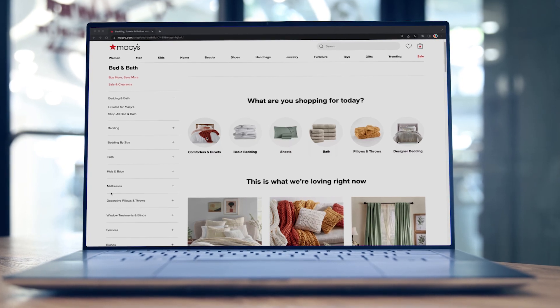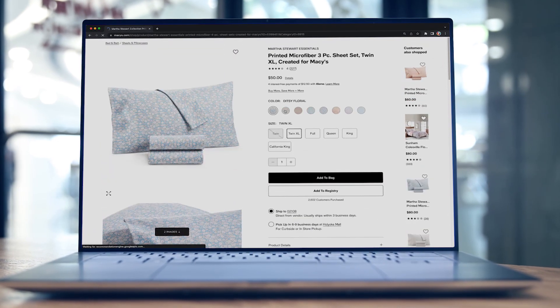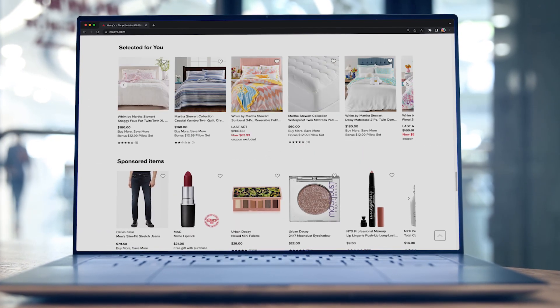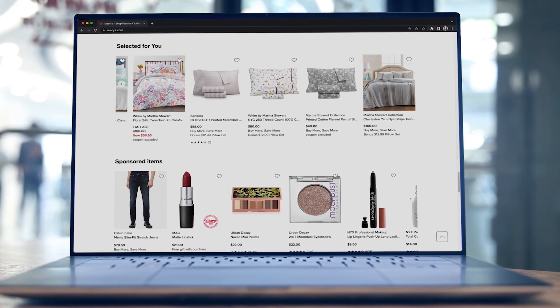One of the really cool things that we're playing with now is recommendations. You could be going to buy a comforter for your bed — how do I make sure you've got the right sheets, the right towels? With the power that we're enabling with Google Cloud, we're going to be able to help with those recommendations and really just accelerate that customer journey with our digital capabilities.